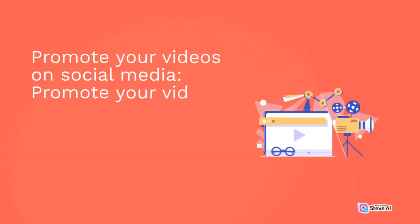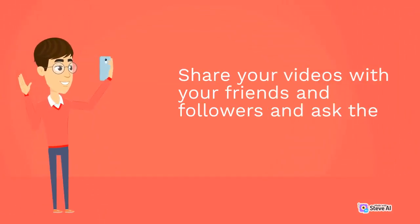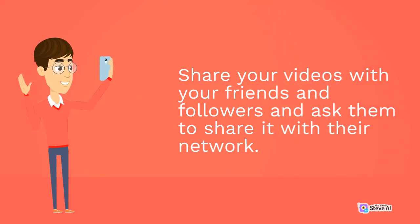Promote your videos on social media. Promote your videos on social media platforms like Facebook, Twitter, and Instagram. Share your videos with your friends and followers and ask them to share it with their network.